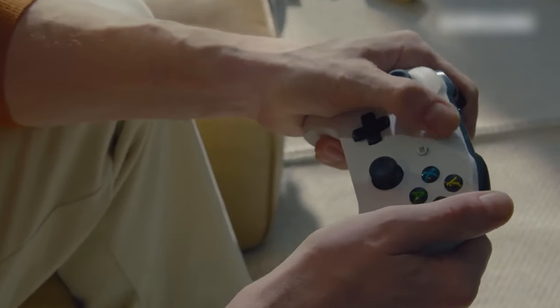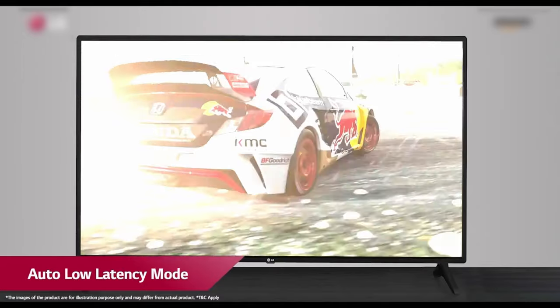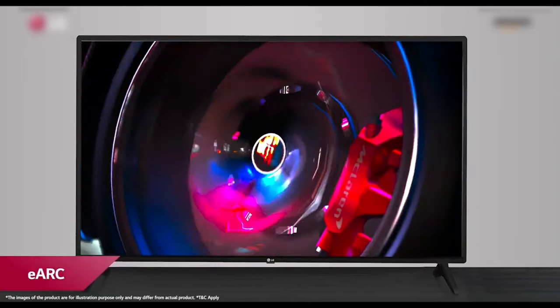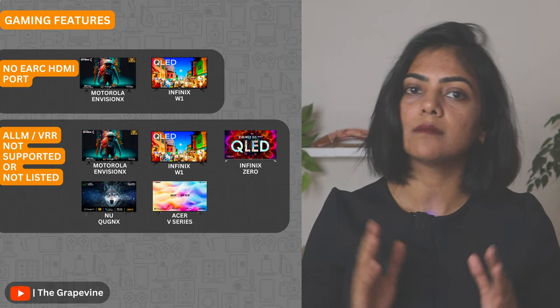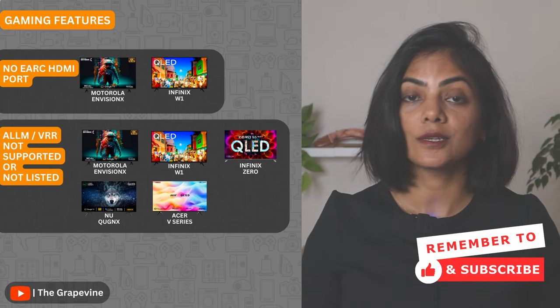If you plan to use the TV for gaming, in addition to the refresh rate, you need to look for three additional capabilities: the auto low latency mode or ALLM, the variable refresh rate or VRR, and the support for an eARC HDMI port for connecting your gaming console. In general, this is supported in most TVs these days, except for a few budget TVs like Motorola, Infinix and the Acer V series.